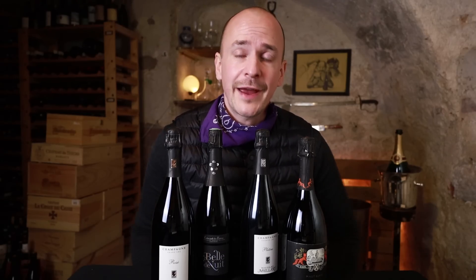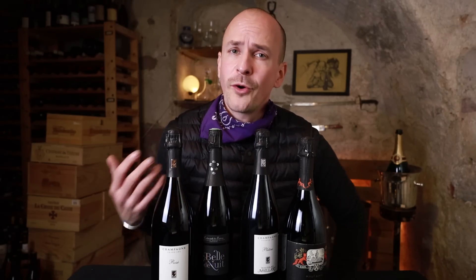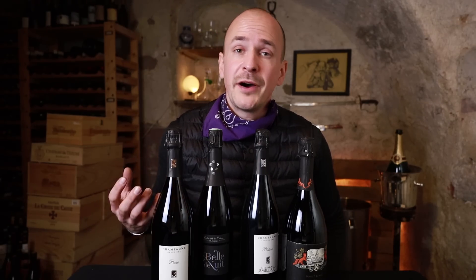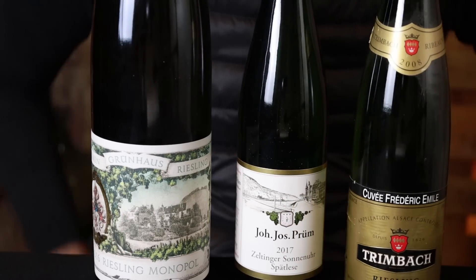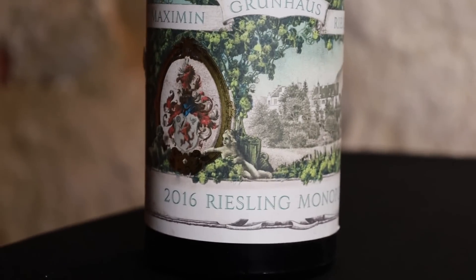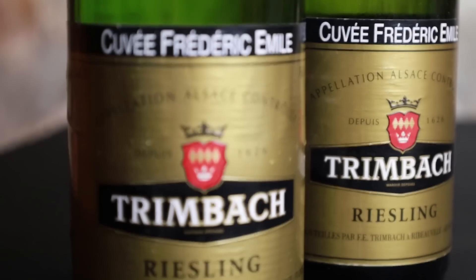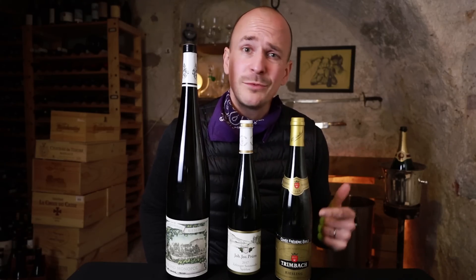One wine style that has to be part of every collection and is often overlooked as age-worthy is Champagne or high-end sparkling wines. Sparkling wines can age for a very long time — partly because of the CO2 bound in the wine itself — and they can get creamier, richer and more textured over time. So definitely store some Champagne and keep it for a while before popping the cork. Obviously one of the greatest white wines meant to be aged is Riesling. If you have a big magnum bottle the wine will age even more slowly. The wines from Prim, for example, can last for decades. I bought this bottle of Cuvée Friedrich Emile from Trimbach at a restaurant sale at a pretty good price, and these wines last forever.